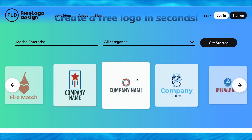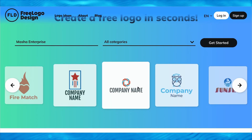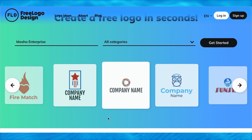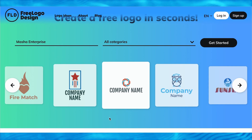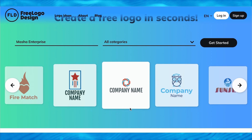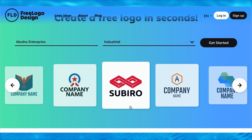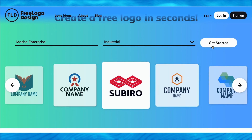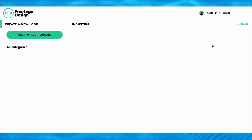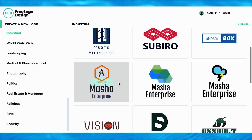You'll need to find out what category the company belongs to, which you can find in their project instructions. Once you enter the company name, move on to select one of the categories by clicking the down arrow. You can find many categories from that dropdown. Scroll down to look for the specific category for the company whose logo you're making, click on it, then click Get Started. It will start loading and show you different kinds of logos.